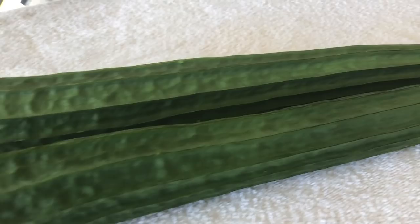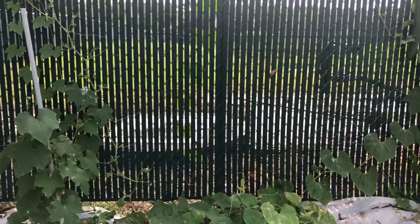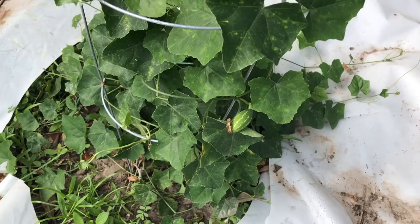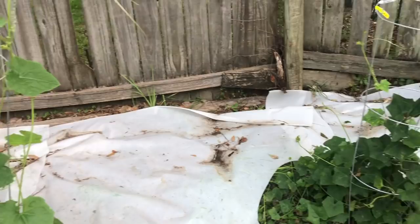Look at this beauty! As you can see, I've been using this PVC plant support but they kind of went onto the fence, which is a city fence, so I didn't want that to happen. Here I have Tindora — it's called ivy gourd in English. Look at this — I already see the ivy gourd on this plant. This is the first one ever since I planted this year.